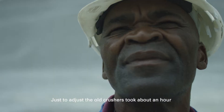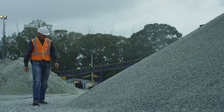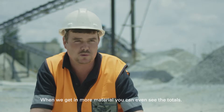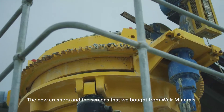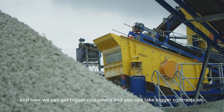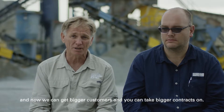From there, we could roll to the crushers, and to the screens, and to the second side. Just to adjust the old crushers took about an hour. And now, adjusting a crusher takes about five minutes. We're getting more material — all the material that goes out of the gate is basically doubled. The new crushers and screens we bought from Weir Minerals are reliable, and now we can get bigger customers and take on bigger contracts.